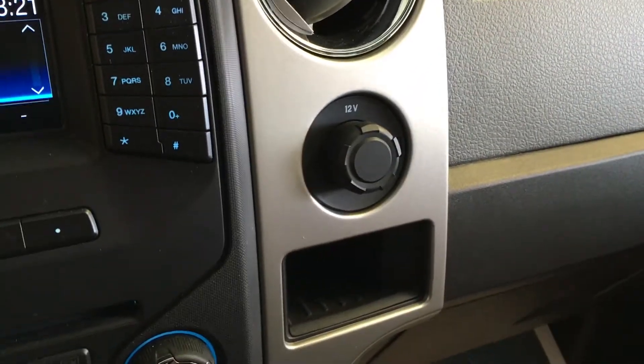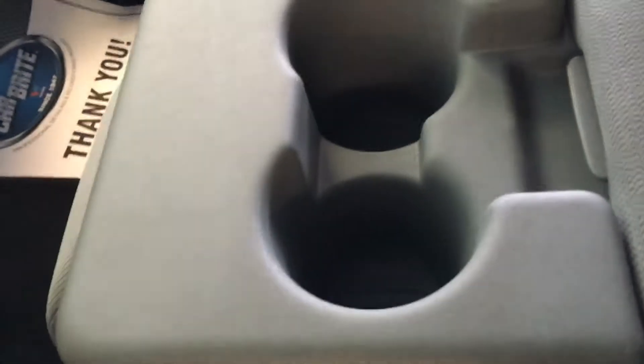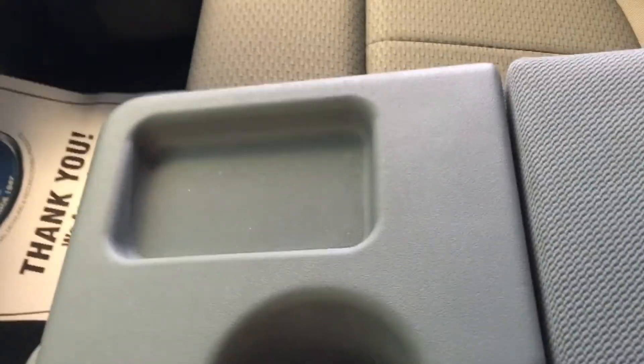You have a power outlet right there to run your electrical devices. The center console fold-down 40-20-40 has a couple of cup holders, a place to store your change, and a couple of nice compartments in there to put your items.